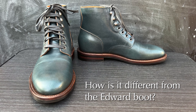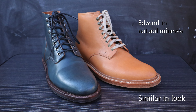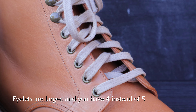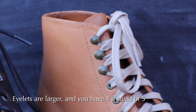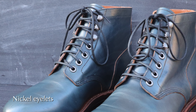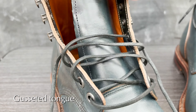Let's talk about the design of the diesel boot and how it differs from the Edward I already own. They are both plain toe boots but differ in subtle ways. The diesel is overall more casual. The eyelets are definitely larger than the Edward and you only have four of them as opposed to five. One thing in common with the Edward is that the diesel also has three speed hooks, but they have a claw-like design that makes it a little more casual. The eyelets and speed hooks are made of nickel — you just don't see this often in boots. The tongue is gusseted up to about the third lacing hole, whereas on the Edward it's not gusseted.